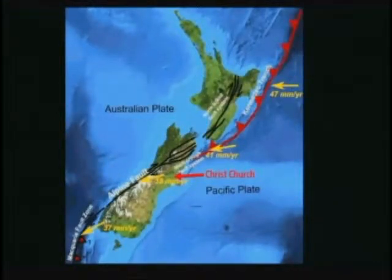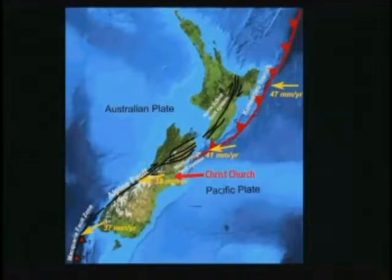Movement along that plate boundary has played a role in the recent devastating earthquakes in Christchurch on South Island. The city of Auckland sits on an area with about 50 volcanoes — considered extinct, but the volcanic field is just dormant. Evidence of tectonic plate movement is most readily seen in the form of those volcanoes around Auckland.